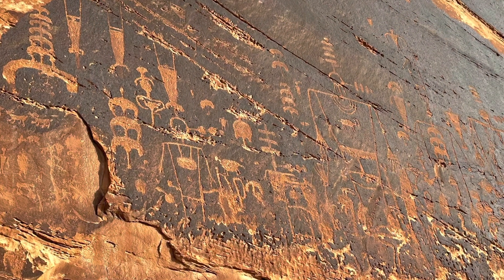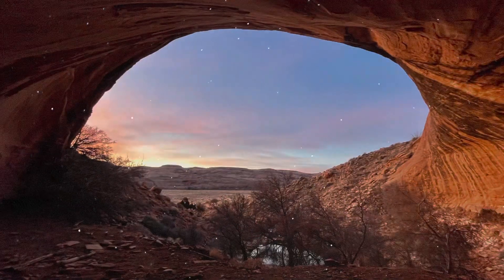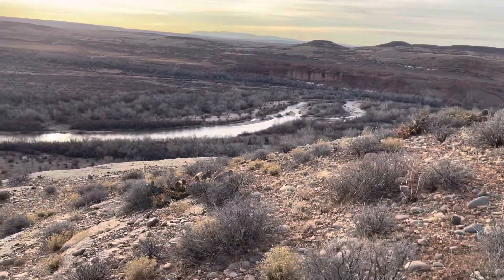Absolutely incredible. This is by far the largest area of petroglyphs I've ever been in, so watch to the end because it's incredible — enjoy.